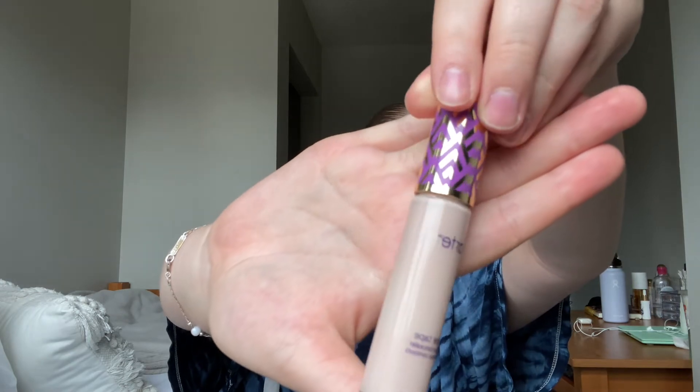So we're gonna go in with my Tarte Shape Tape in the shade Fair Beige — my shoulder just cracked. I've been so bored because all I can do is just sit in my room. My 4th of July plans got canceled, which I was honestly looking forward to. I can't go see fireworks or any of that, so I've been watching a lot of YouTube and a lot of Netflix. I'm taking this Luxi 150 flat angled blender.